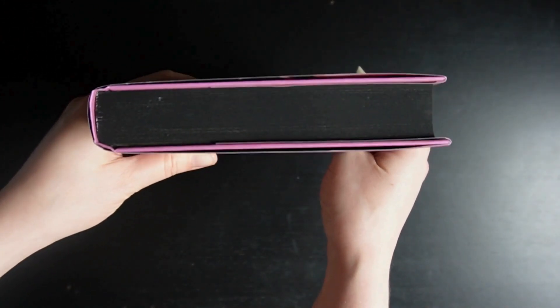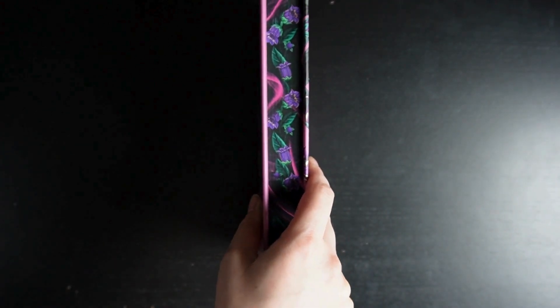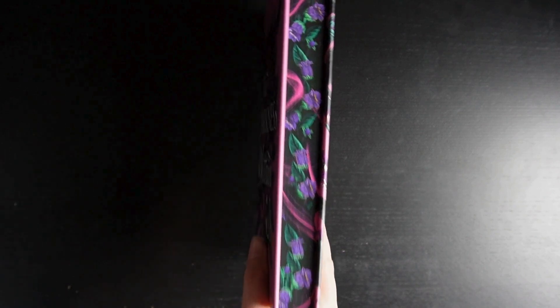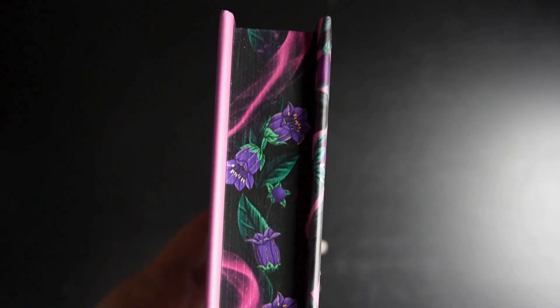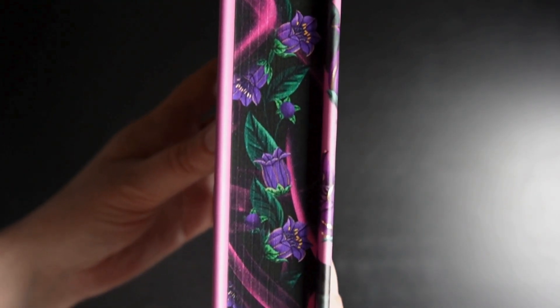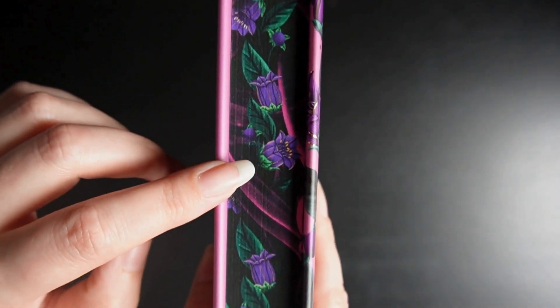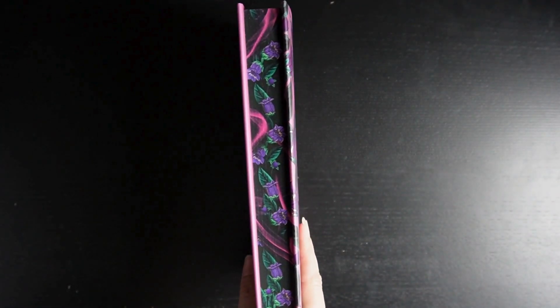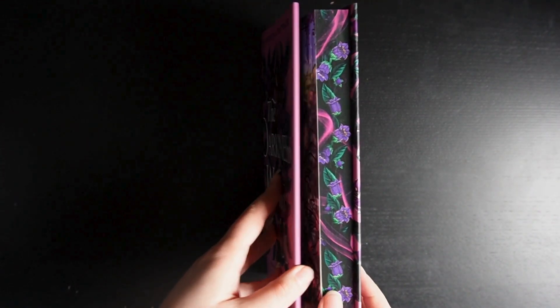I've got black at the top and black at the bottom. Beautiful, really beautiful. Let's have a closer look. I love the way the smoke kind of weaves in between the flowers — I think that's beautiful, really pretty. I love it.